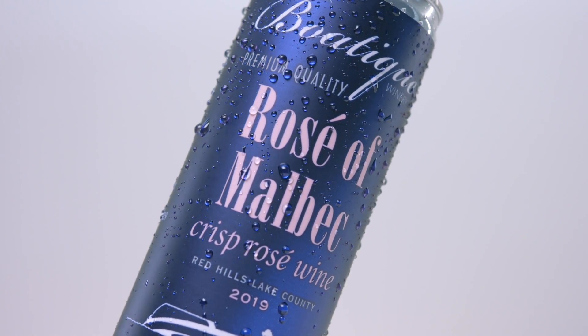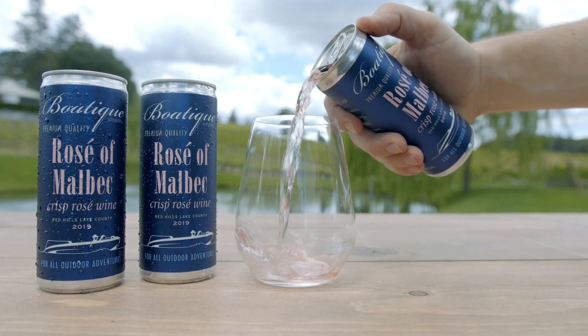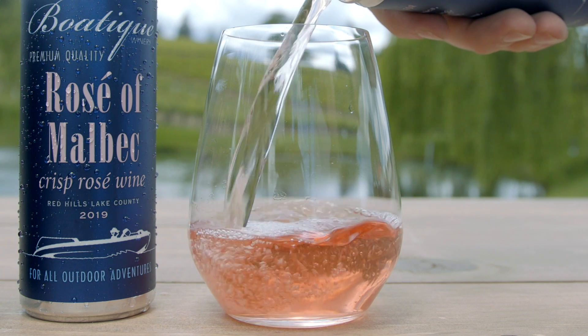Cans are a fun way to introduce our wines to different people in different settings. Right now we're going to do something fun. We're offering you a can of wine to try for five bucks, shipping included, so you can see for yourself.